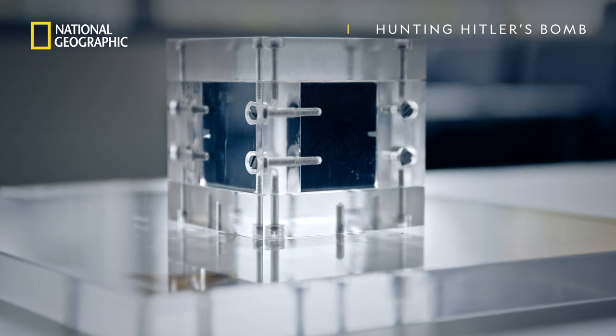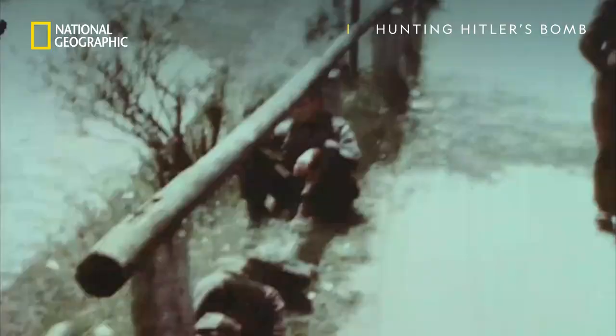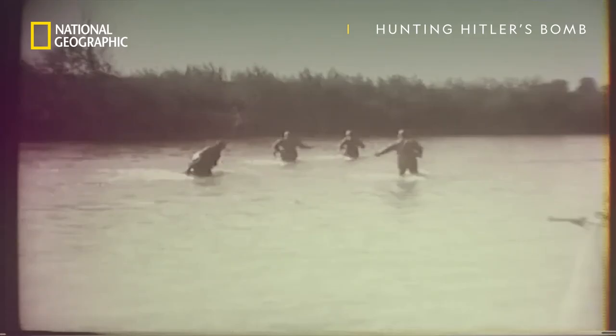This cube that's two inches on the side — I had seen a picture of it before. That was in the German nuclear reactor project. A National Geographic investigation. In Garmisch-Partenkirchen, children were playing with those uranium cubes.